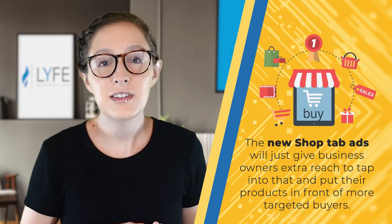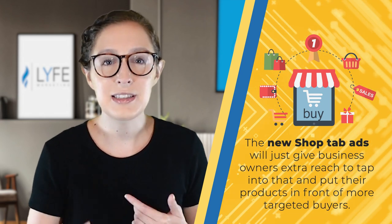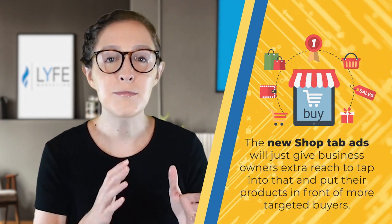So since people are already using Instagram to make purchases, the new shop tab ads will just give business owners extra reach to tap into that and put their products in front of more targeted buyers. It's also worth noting that I'm not surprised at the timing of this with the holiday season right around the corner. People are already Christmas shopping, and I think Instagram knows what they're doing by expanding their ecommerce tools right before we head into Q4.